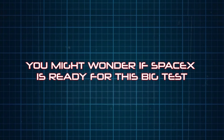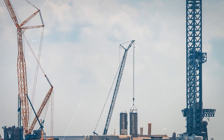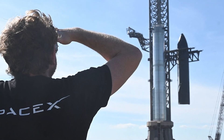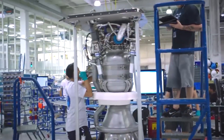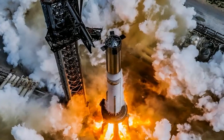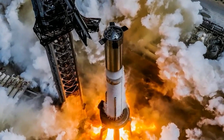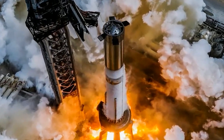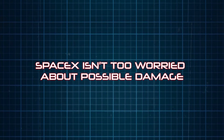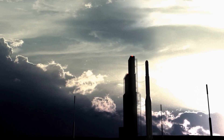You might wonder if SpaceX is ready for this big test — why they're risking their only launch pad, and some people even asked why they didn't test this with a smaller rocket first. SpaceX likes to quickly try out new ideas and fix problems fast. Even if something goes wrong with the Booster 12 test, it won't be a huge disaster because the rocket will have very little fuel left. SpaceX isn't too worried about possible damage, especially since they fixed their launch pad quickly after their first flight test.